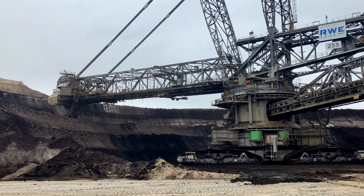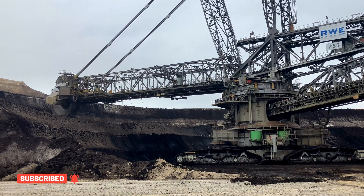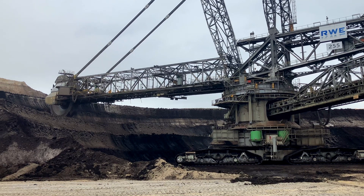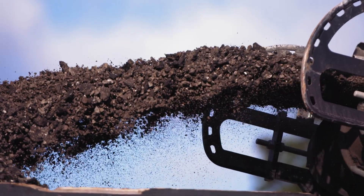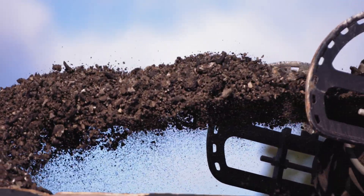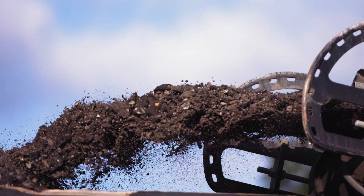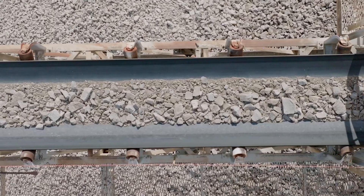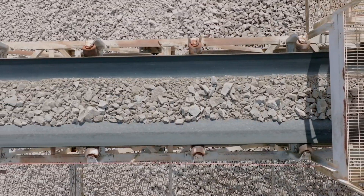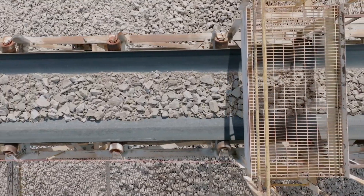One of the most famous BWEs is the Bagger 288, a true giant in the world of mining. This machine is 220 meters long, 96 meters tall, and weighs an astonishing 13,500 tons. It can remove overburden at an unprecedented rate, making it an essential tool in large-scale mining projects. Despite their immense size, BWEs are surprisingly mobile, moving on massive caterpillar tracks at speeds of up to 0.6 kilometers per hour. It might not sound fast, but for something this big, it's quite impressive.